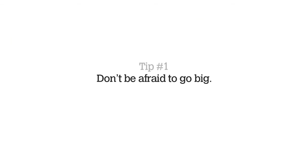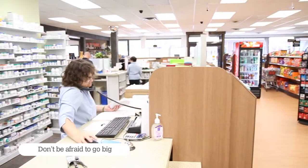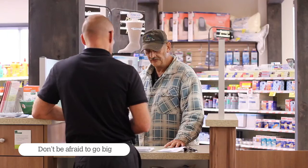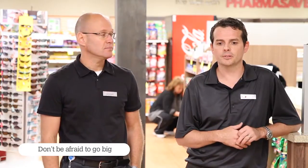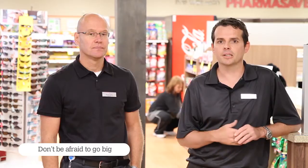Tip number one: don't be afraid to go big. The $900,000 that we spent to expand and renovate our pharmacy we see as an investment in the future. You have to know what your cash flow is like and handle your debt obligation in a responsible way. As long as you've stretched it out over a reasonable length of time, you can really make a splash and maximize the return.